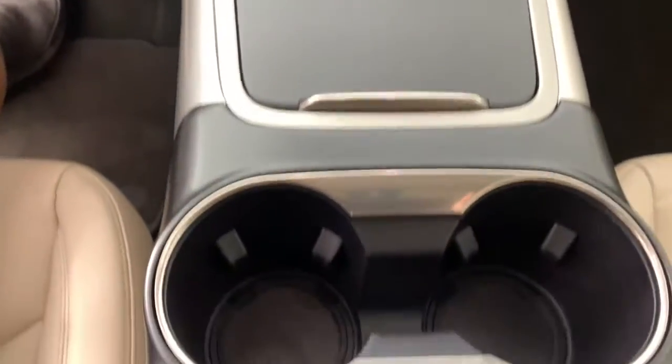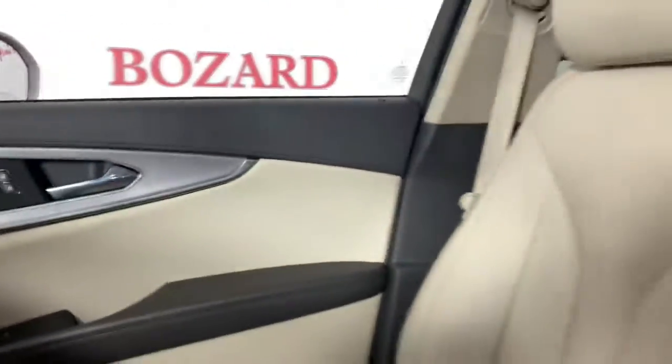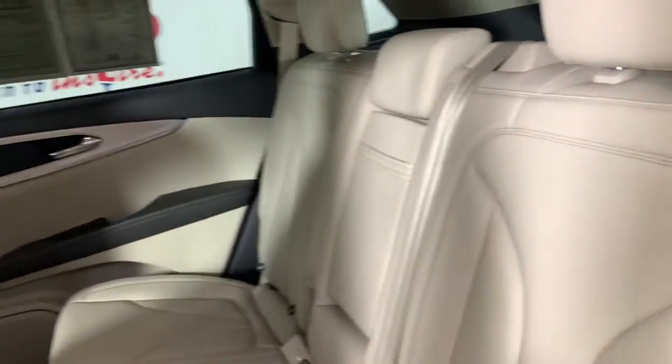Keyless entry, power liftgate, power passenger seat, dual-zone AC, power driver seat, electronic stability control, heated front seats, aluminum wheels, seat memory, and intermittent wipers.